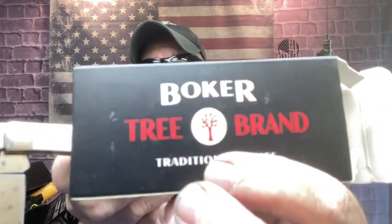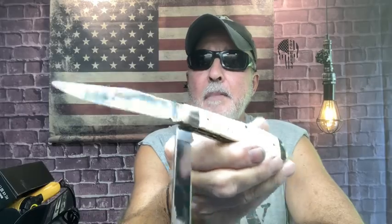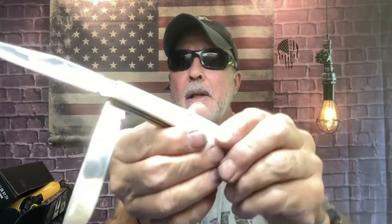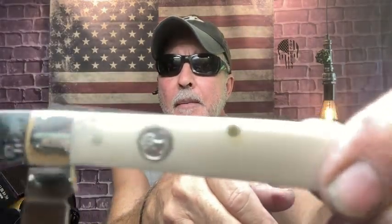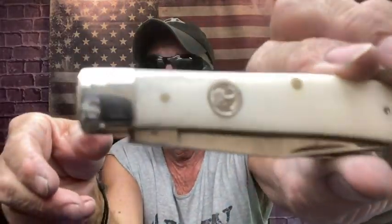Tree brand. Traditional series. Made in Germany. D2 steel. That polished finish. White bone. And this will go with my red and blue bone. That's probably it for the Boker tree brand — they have several other different styles, but I think I'm pretty pleased with what I got.